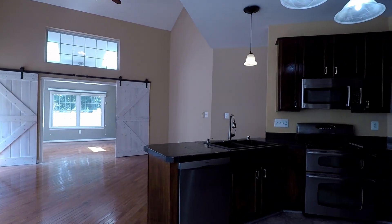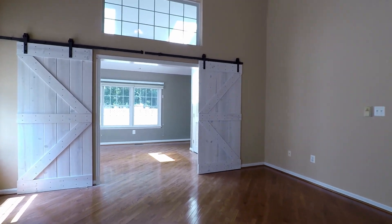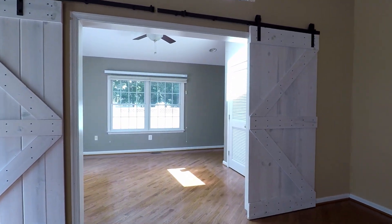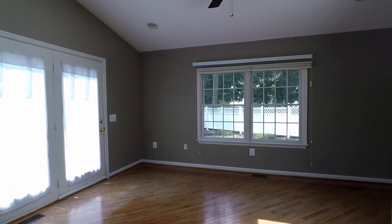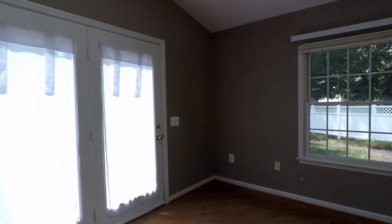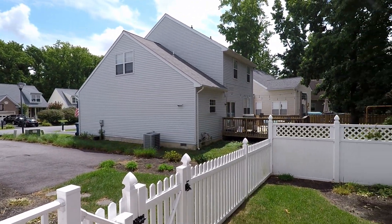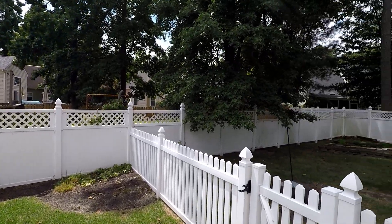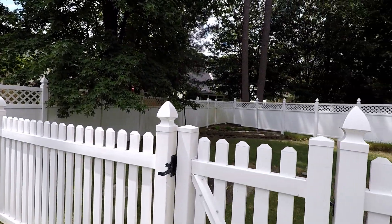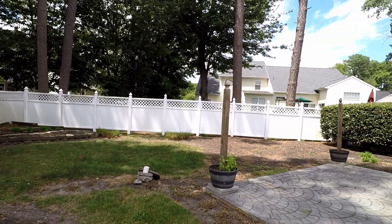One more look at the kitchen and living area, as we move to a great family room with a ceiling fan, which goes out into the back. There's your driveway, here's a fenced-in side yard, and then there's your fully fenced-in backyard with a stone patio section.